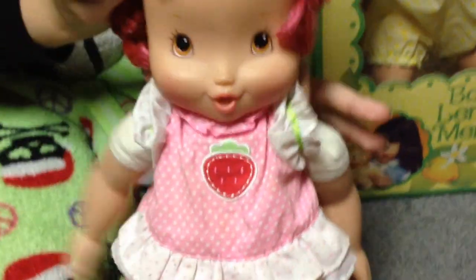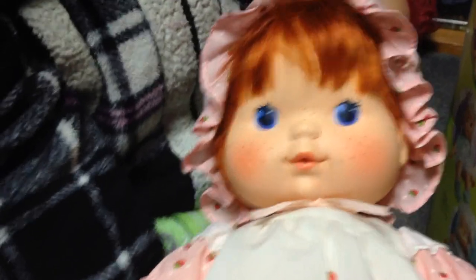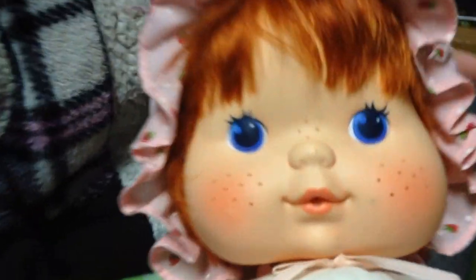And she used to giggle, but she ran out of batteries — we've got to change her batteries. She giggled too. And you've got one of the originals out of a box as well, right? She's missing her little booties. And she also smells.